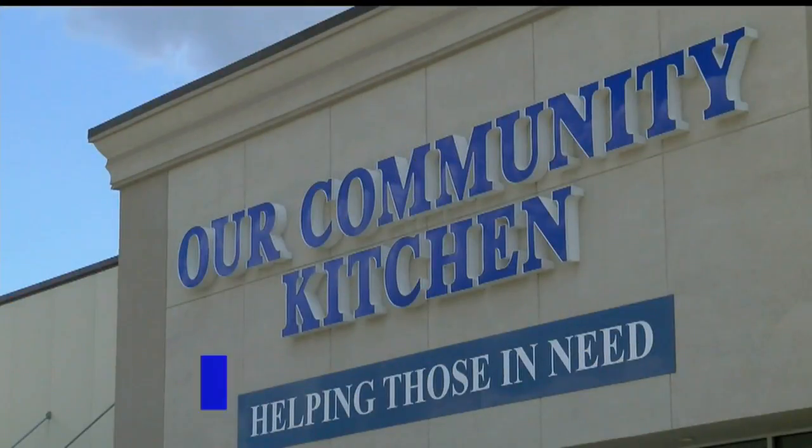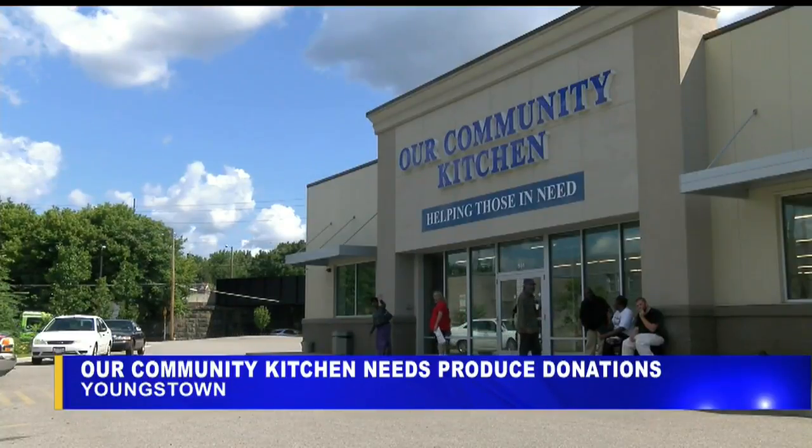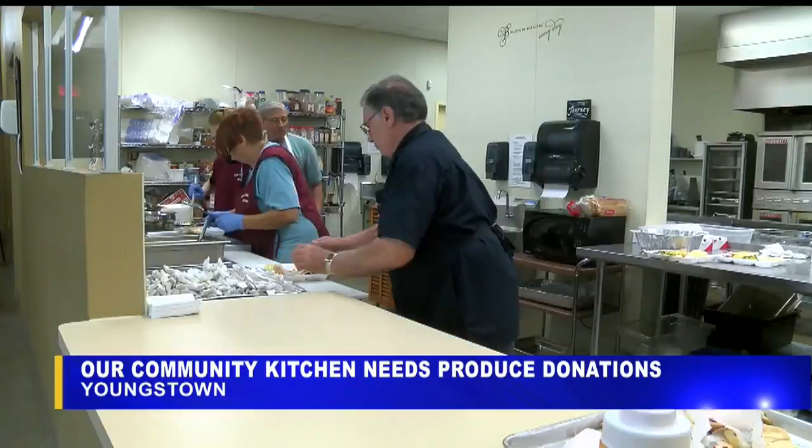If your garden is swimming in zucchini or you're throwing out more tomatoes than you can use, consider donating those extras to one of our area kitchens. Our community kitchen serves free breakfast and lunch to anyone who needs it, six days a week.